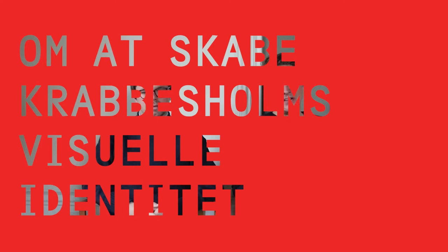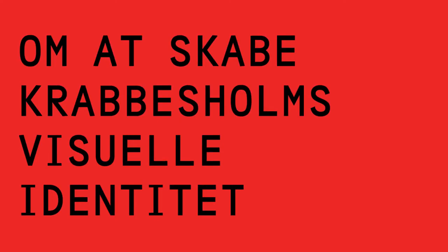I'm Radim Peško, I'm a graphic designer — Czech nationality, but living in London. I'm Tomáš Celizna, graphic designer as well, Czech as well, but living in Amsterdam.